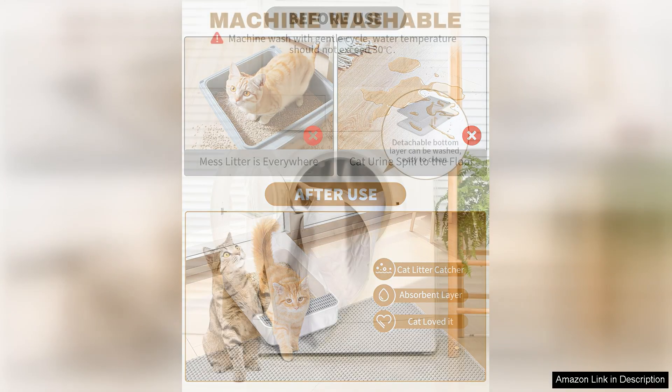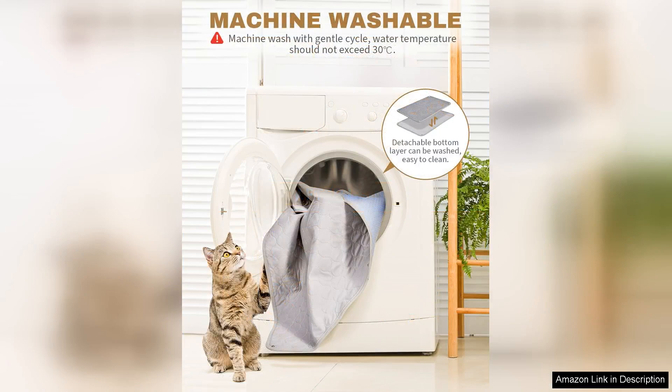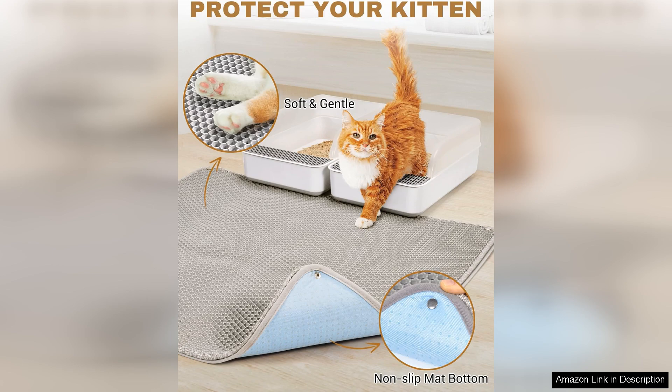Protecting your floors, one of the standout features is its easy-to-clean design. Simply shake off or vacuum the collected litter, and if needed, a quick rinse with soap and water keeps it looking fresh. The mat dries quickly, which is a significant advantage for busy pet owners.